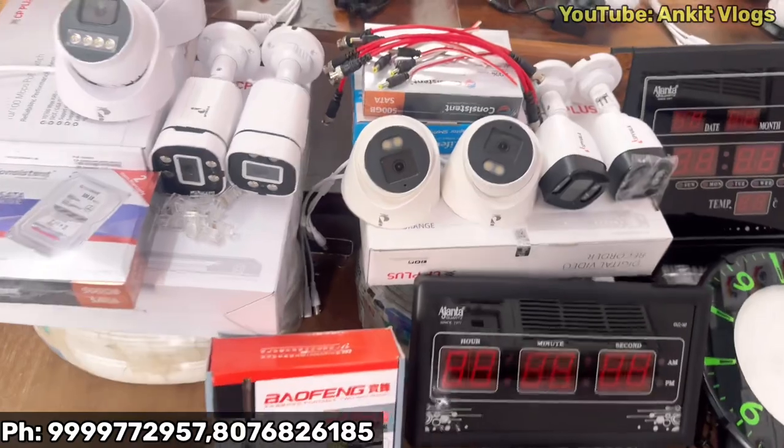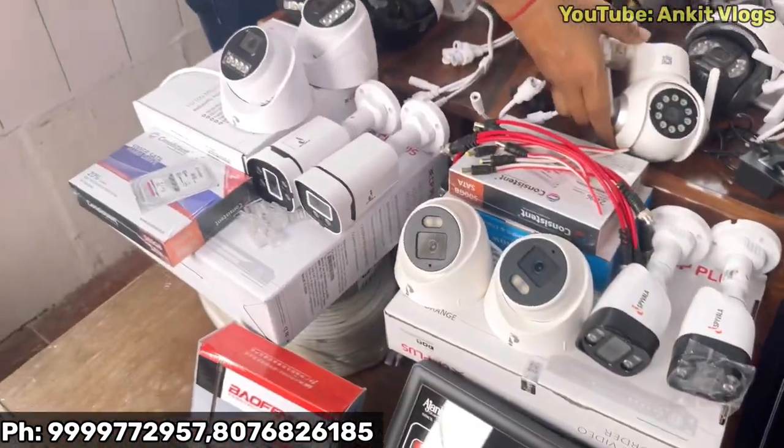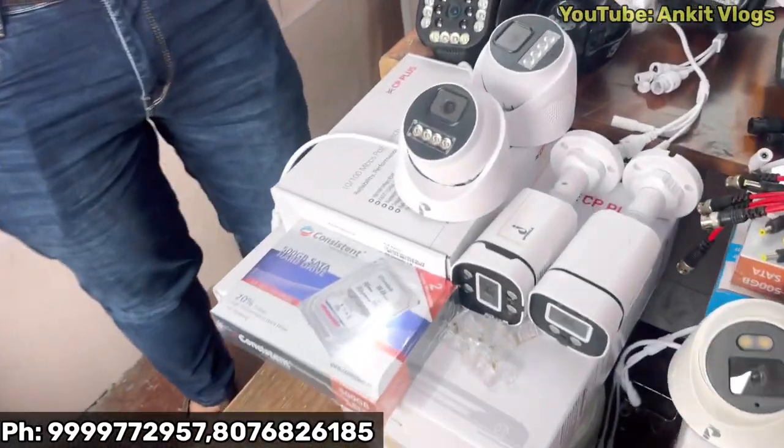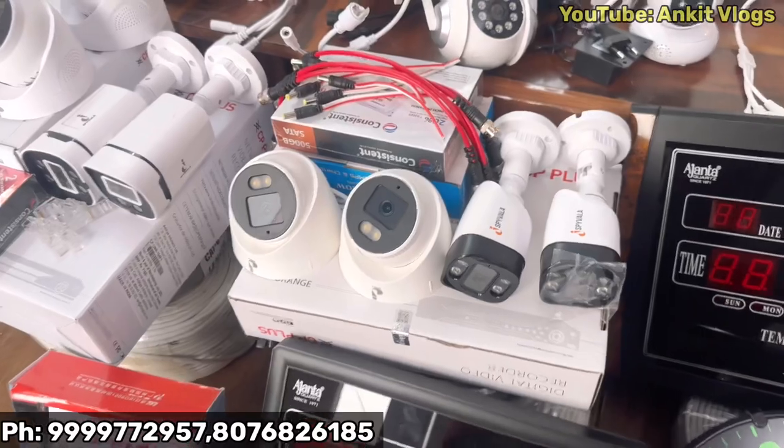Tell us about this kit. There are two types of kits — HD and IP. I have a 4-camera setup. You can buy this kit on 8 channels, 16 channels, 32 channels, or 64 channels.